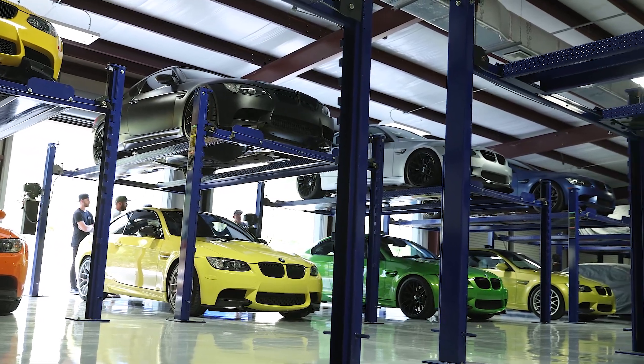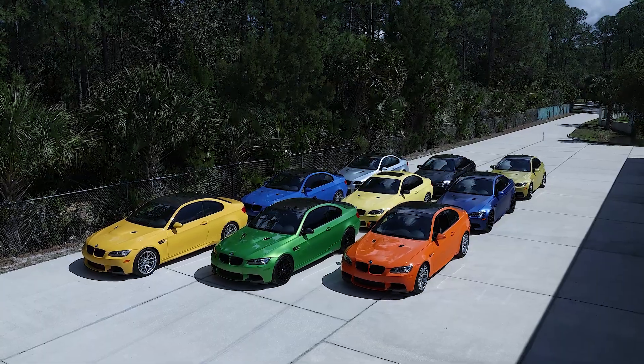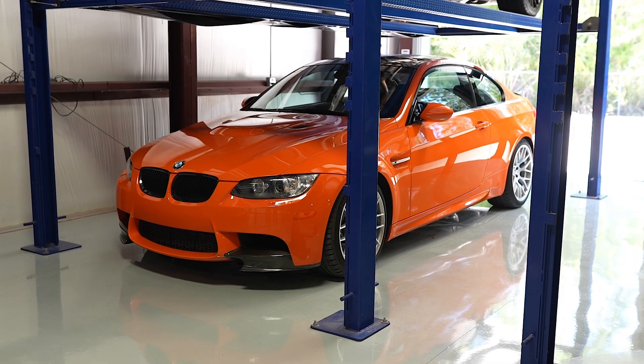And why they're so expensive all of a sudden. Well, we might as well start over here with one of the coolest — Lime Rock.